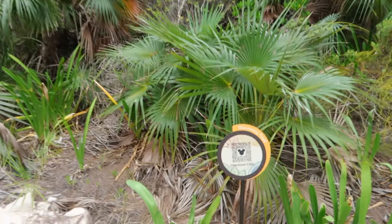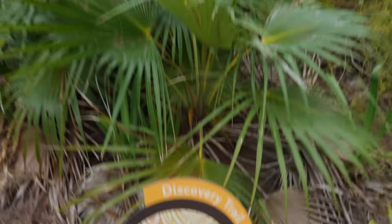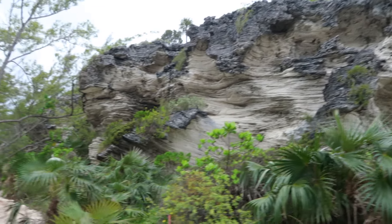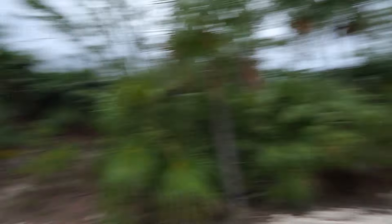Check out these cliffs right here — they're getting a little bit taller. Look at that. This here is some limestone cliffs. This here is a part of the Discovery Trail. That is pretty awesome looking.